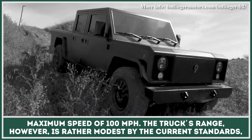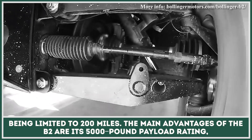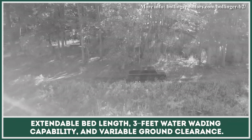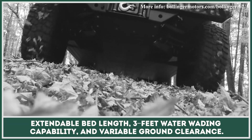The truck's range, however, is rather modest by current standards, being limited to 200 miles. The main advantages of the B2 are its 5,000-pound payload rating, extendable bed length, 3 feet water wading capability, and variable ground clearance.